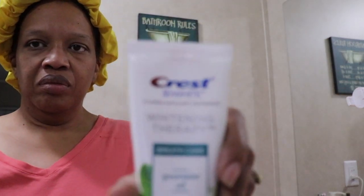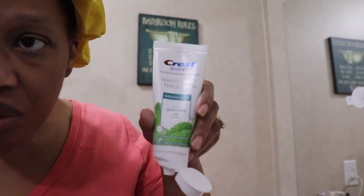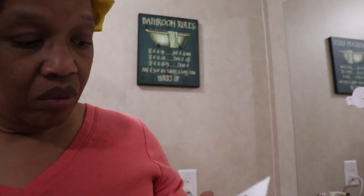Hi families, the Mobile Home Diva here. In today's video I'm going to be sharing with you my normal nighttime routine.